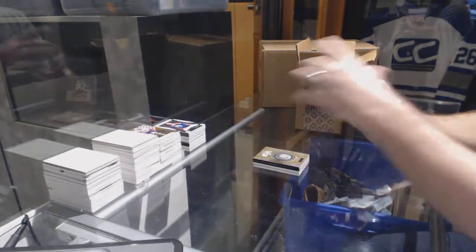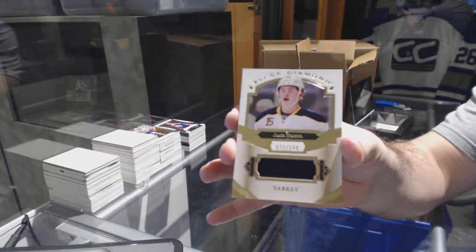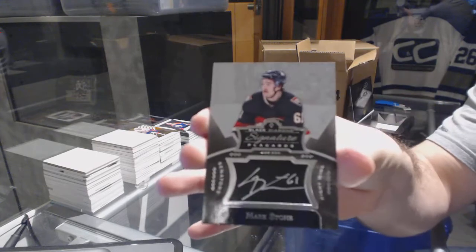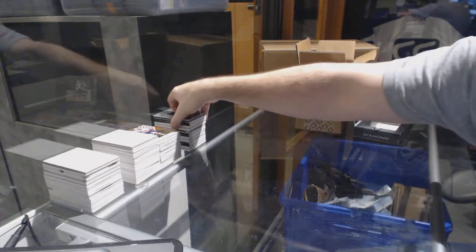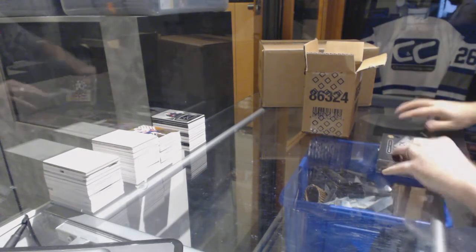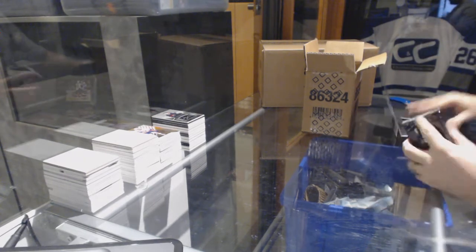For the Buffalo Sabres, numbered to 149, Jack Eichel. And we've got for the Ottawa Senators, signature placards Mark Stone. Well, we are three for three on kicking some nice stuff in here. We need a nice Exquisite though.